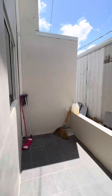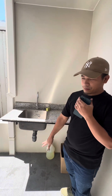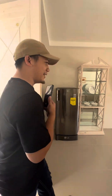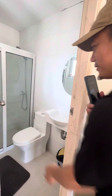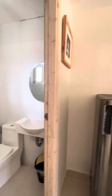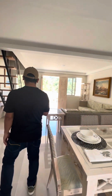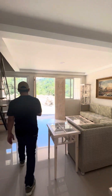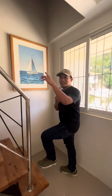This is the service area — you can also convert this as a dirty kitchen. So you can have a lot of space here. Also, this is the ground floor toilet and bath.